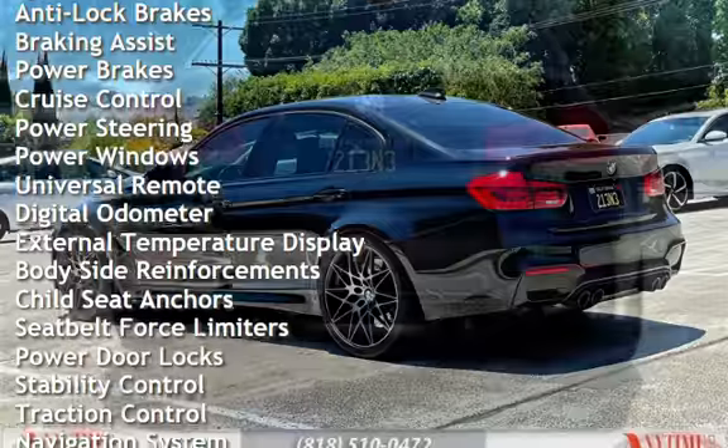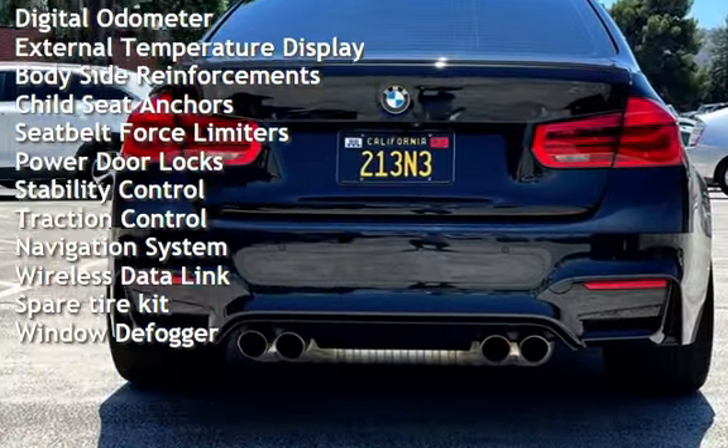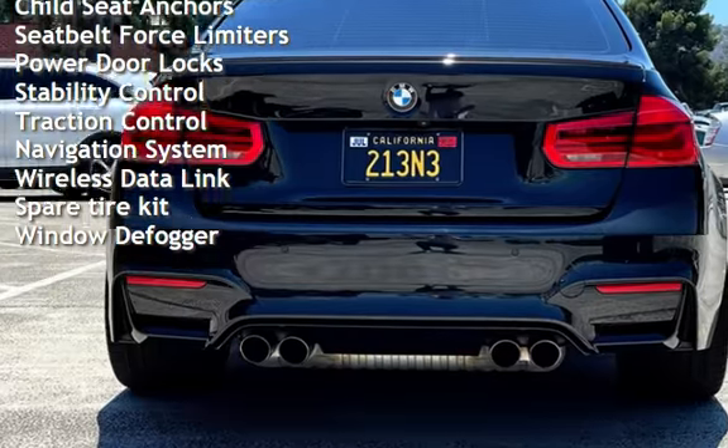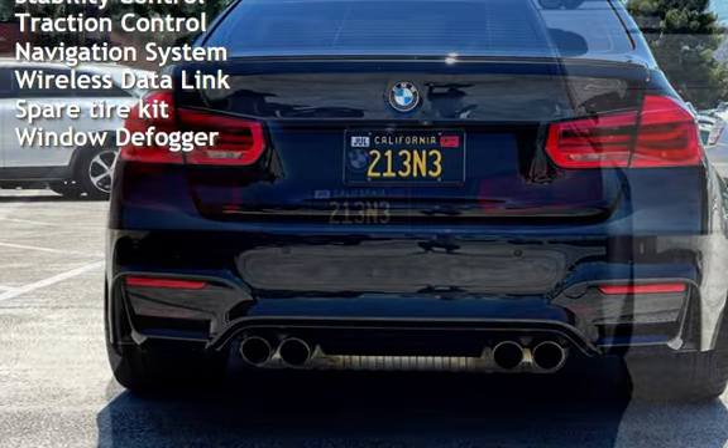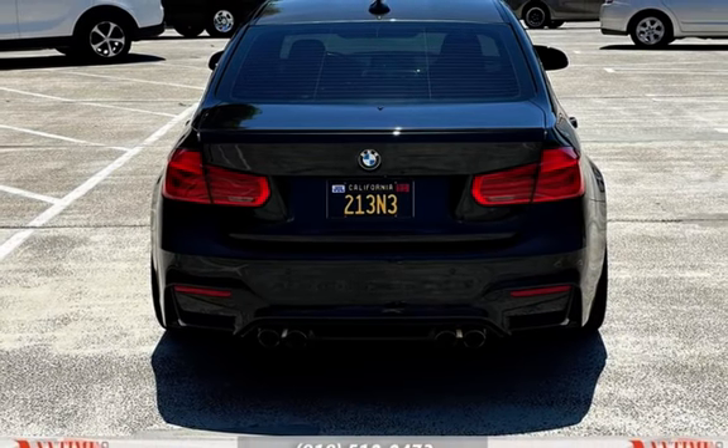Braking assist, power brakes, cruise control, power steering, power windows, universal remote, digital odometer, external temperature display, and body-side reinforcements.